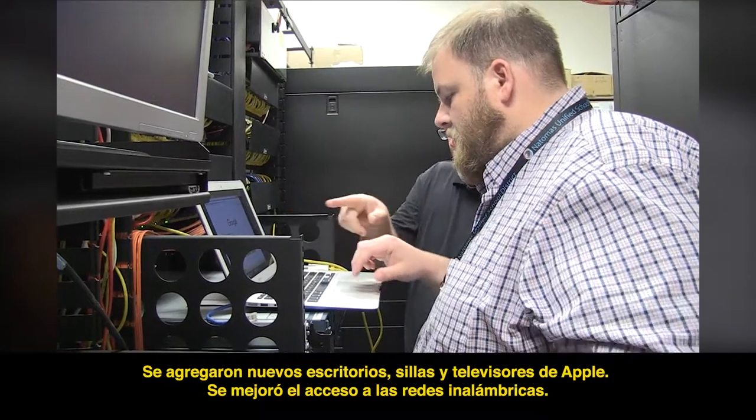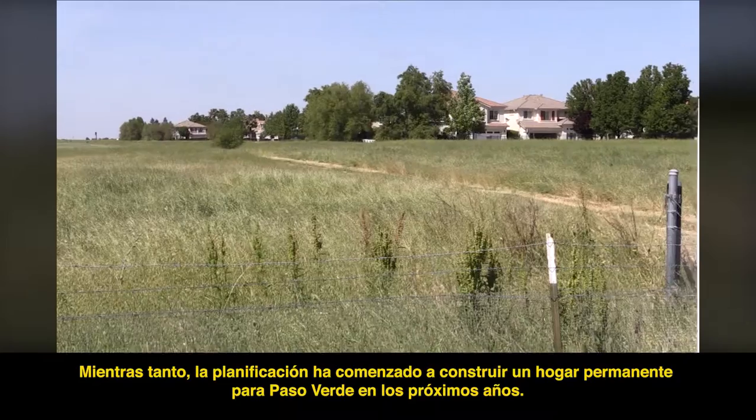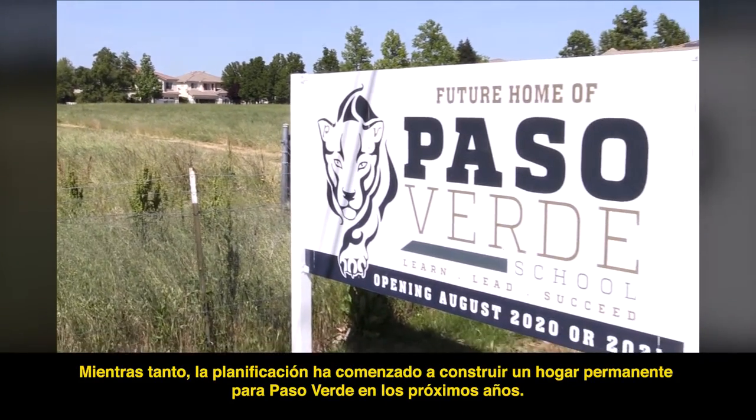Access to wireless networks was enhanced. New phone and clock bell intercom systems were installed. Meanwhile, planning has begun to build a permanent home for Paso Verde over the next few years.